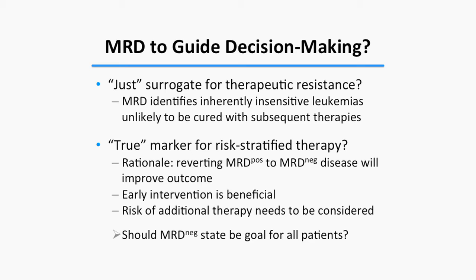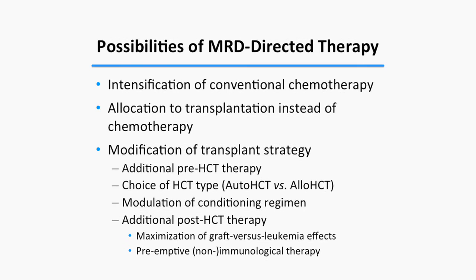For MRD to guide therapy, it needs to be shown that reverting MRD positive to negative changes outcome, and that early intervention is better than waiting for overt relapse. Potential strategies include intensification of conventional chemotherapy, moving to transplantation, modifying transplant approach with additional pretransplant therapy, switching from auto to allogeneic transplant, intensifying conditioning, or using post-transplant preemptive strategies.